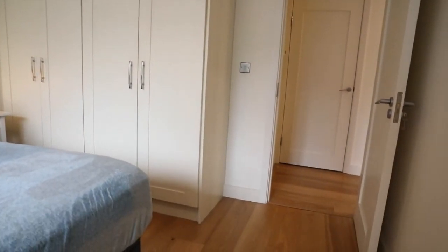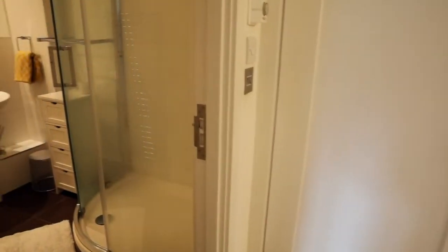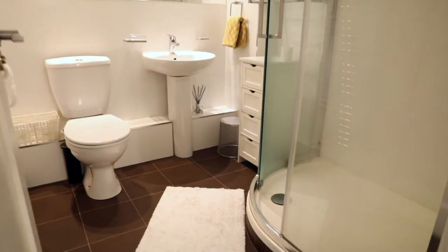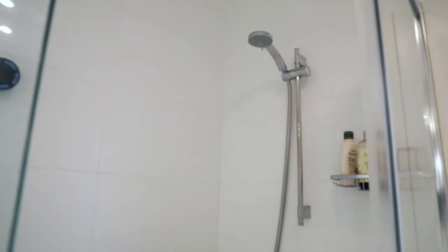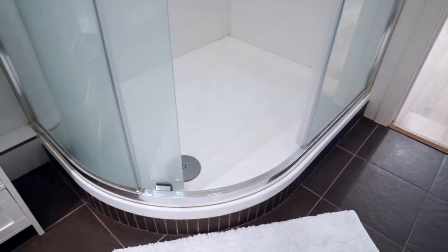Excellent BER rating of C3 as mentioned. This is our family bathroom — the owner put in an extra large shower, she just wanted the space for the shower. It's a really good size bathroom, and as you can see it's a larger than normal shower cubicle, very nicely tiled. Gas heating throughout.